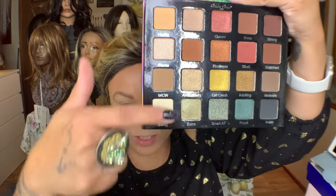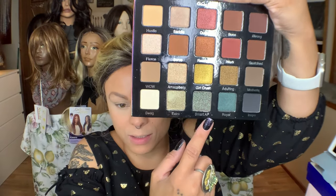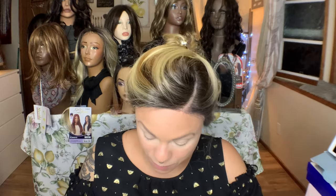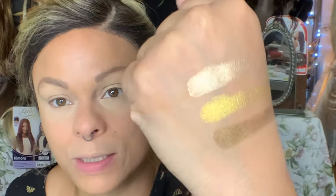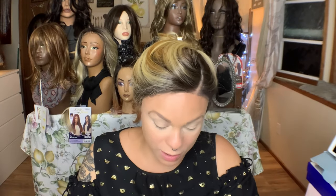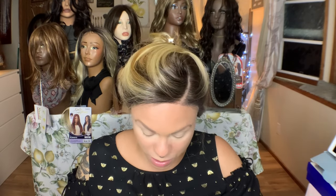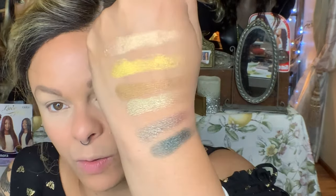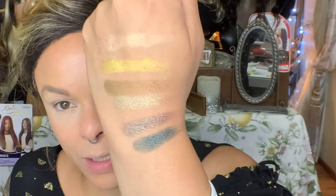It's got a beautiful big mirror. I'm going to swatch a couple — this shade is called Amazeballs. I want to swatch Extra, Smart AF, Girl Crush, Royal, and Adulting. Oh, they are so soft. We have Amazeballs, Girl Crush, Adulting, Extra, and Smart AF — which is a duochrome — and Royal. Smart AF has that green and red-pinky shift. It's gorgeous.